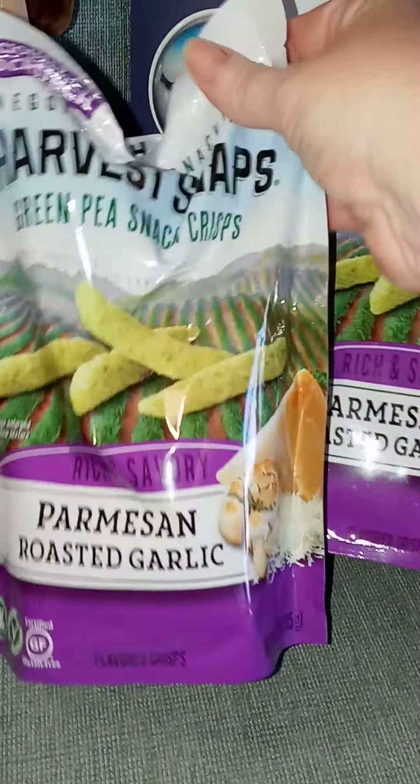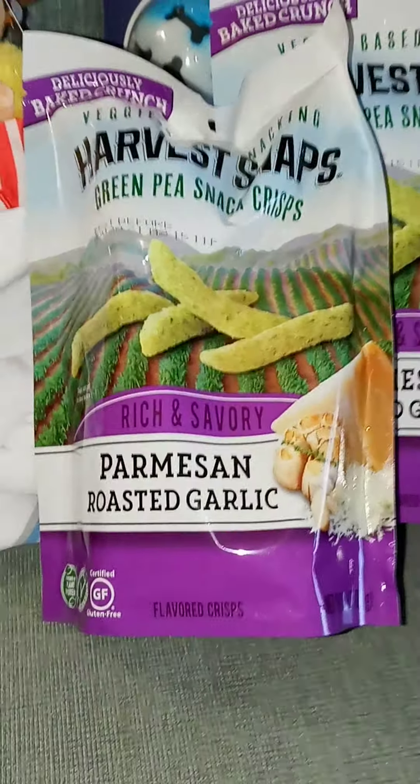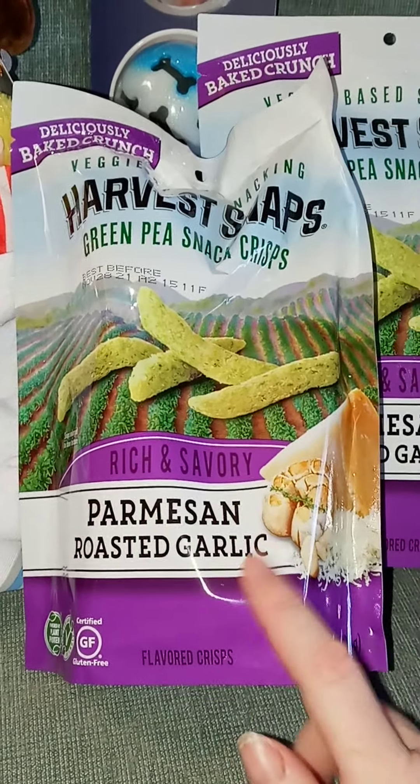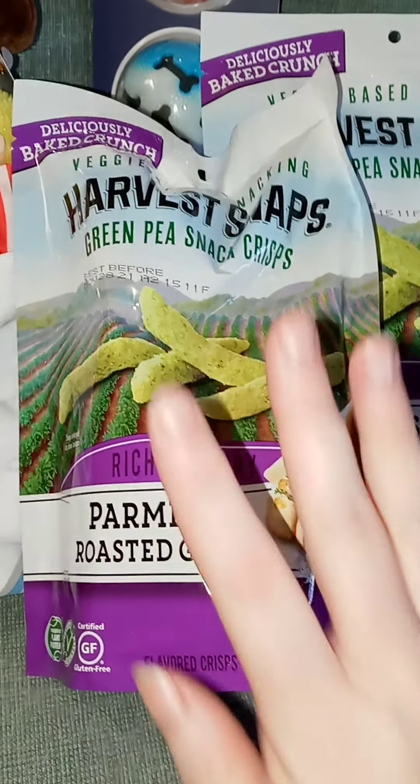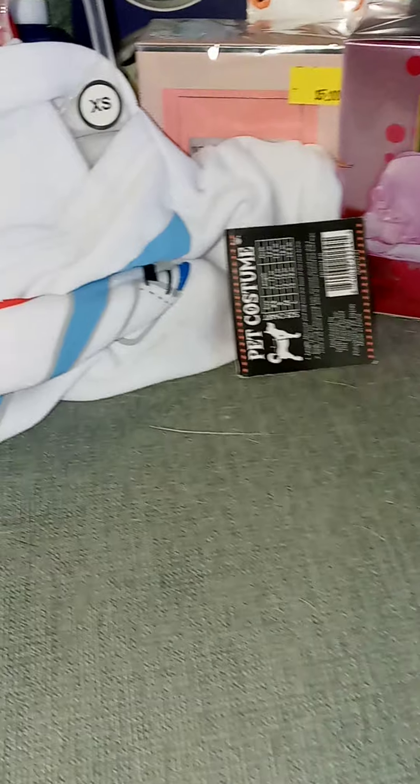I love these Harvest Snaps snacks, and I have not tried the Parmesan Roasted Garlic — that sounded really good. I'm having a harder and harder time finding these, so Five Below carrying them makes me happy. So I got some of those.